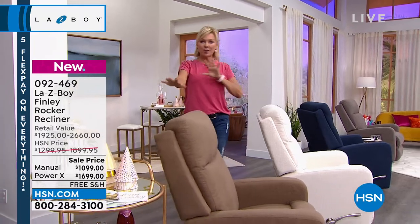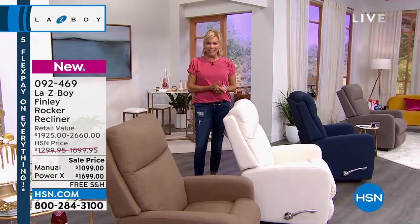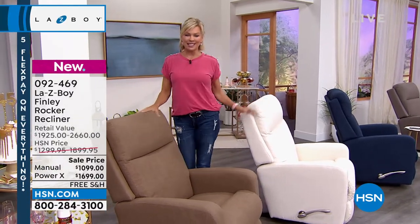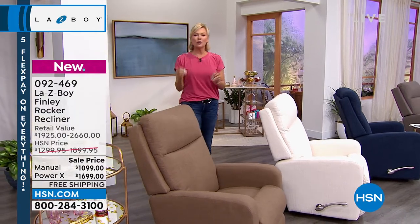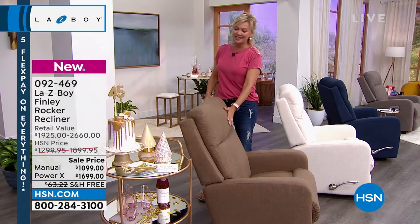Pricing on your screen: if you're doing the manual, it's $900 less than retail; if you're doing the power, it's $1,000 less than retail. And our pricing does include that delivery experience. We all know Lazy Boy to be supportive and to be the most comfortable chair in the house that people will fight over who gets to sit there, which is why I suggest getting two at these prices today.